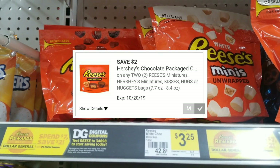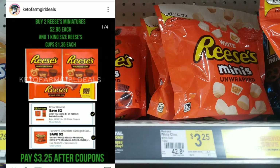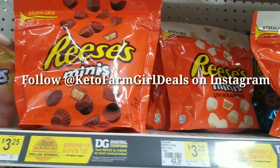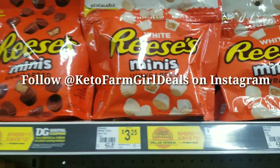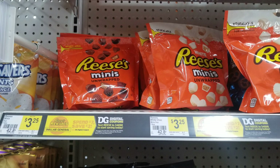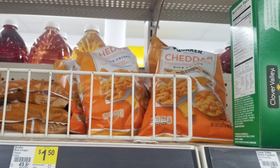Right now at Dollar General we have a 'save $2 when you spend $7 on Reese's' store coupon, and also a 'buy two Reese's save $2' manufacturer coupon — both can be used together. You want to buy two Reese's Wrapped (eight ounce) and one king size Reese's candy bar to get over the $7 threshold. Use both coupons and you'll pay $3.25 to $3.75 plus tax.